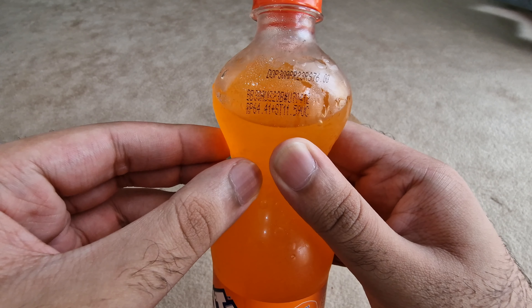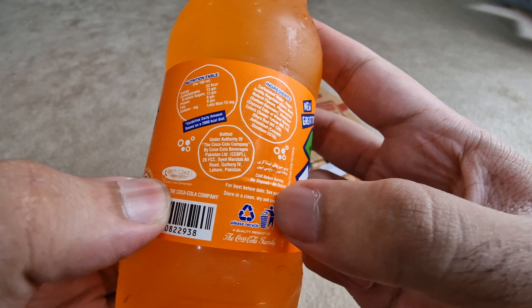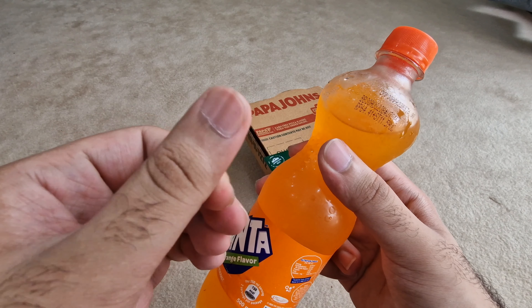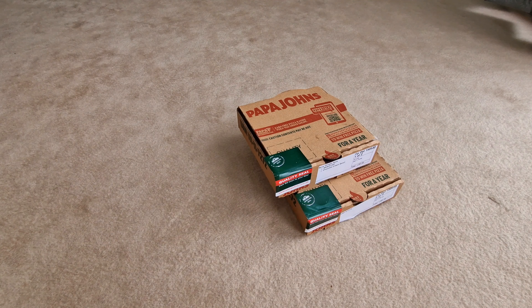The first thing is the drink. I'm unable to find the expiry but it says 'for best before date see package.' It has some sticky, oily substance on it but I guess that's just from the fridge. I'm not going to open the drink because I'm going to save that for later — I have other drinks. So let's move on to the pizza first.